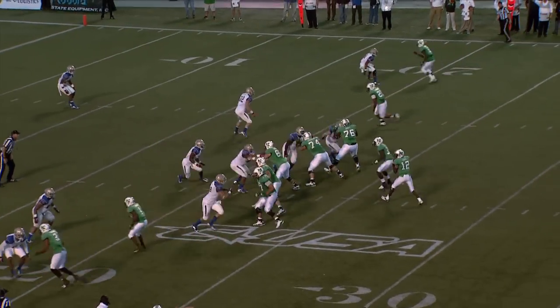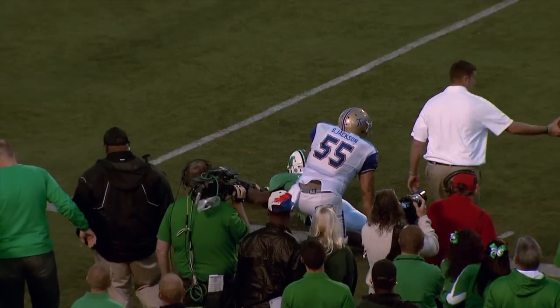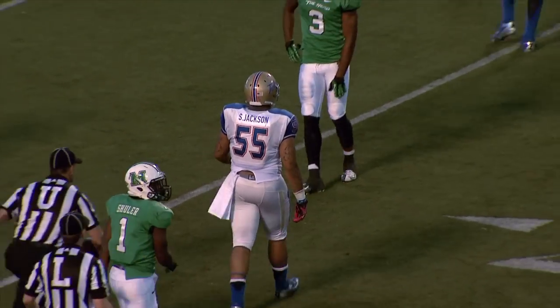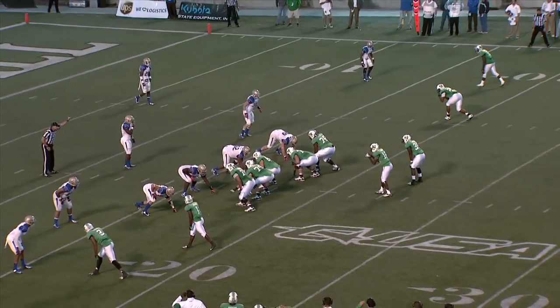Tulsa leading 45-38. Here's the snap, Cato back to pass, throws again near side — the man is dragged down at the 18-yard line. Jackson with another tackle as Shuler caught it, but he only got about four yards. Third down and seven from the 17-yard line.